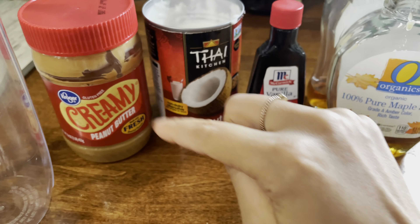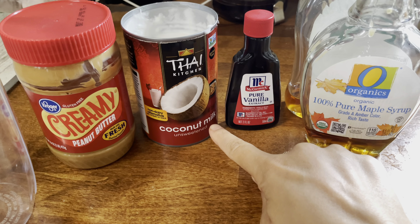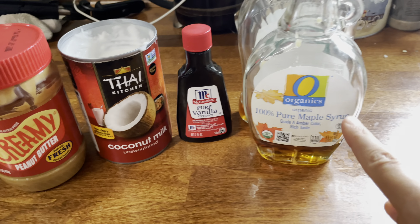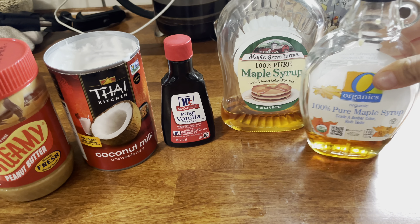We'll turn the heat on and get some onions and bell peppers going with the beans.